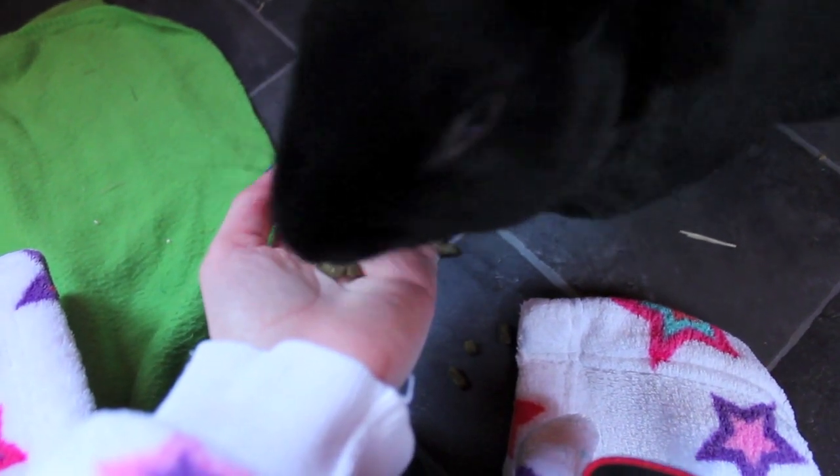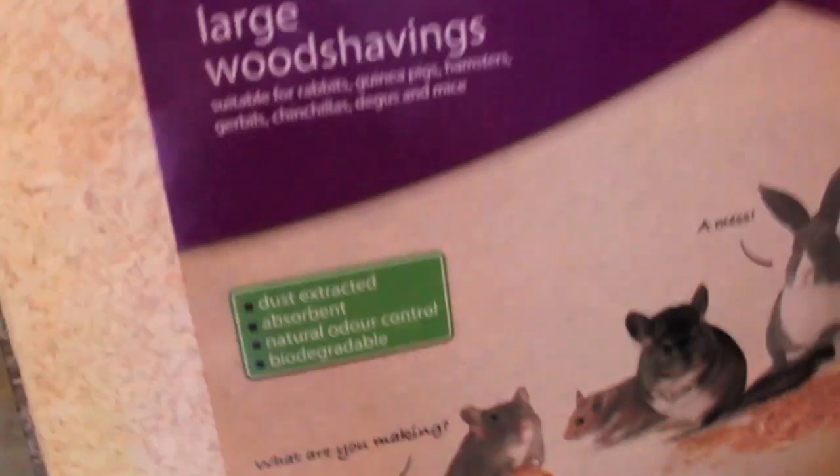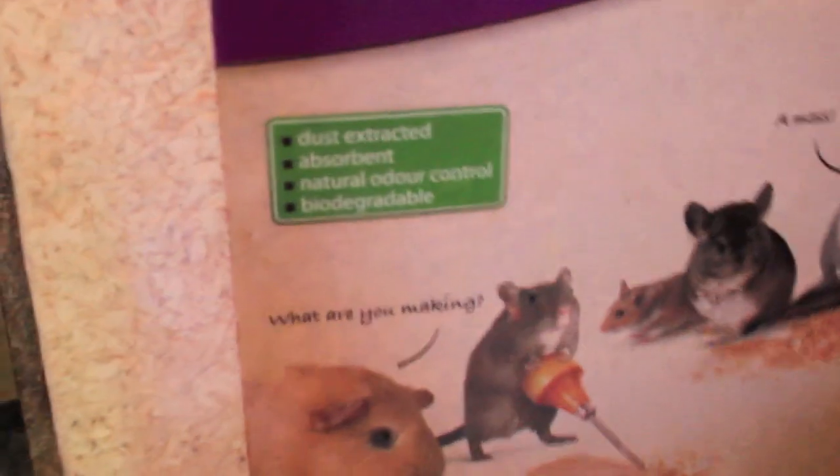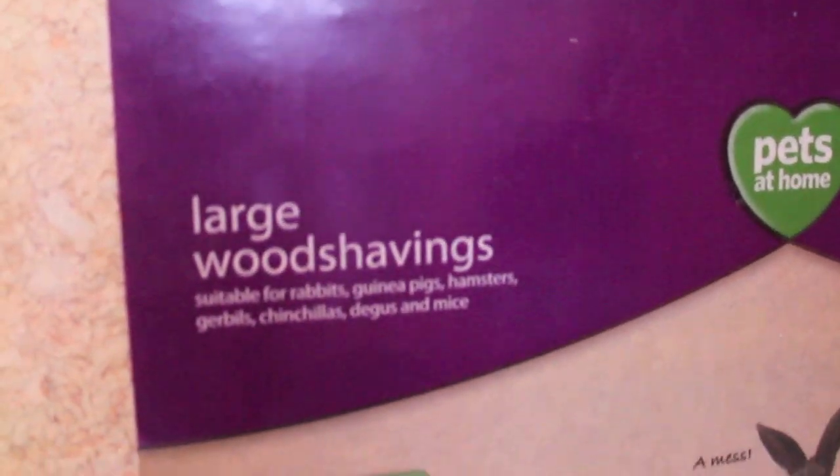I then got the large wood shavings and these are suitable for pretty much every pet. I would turn it around and show you the back, but it's really quite big so I can't. I know a lot of people don't like wood shavings, but these ones are dust extracted and pretty much dust free. I've used these all my pets' lives and never had a problem.